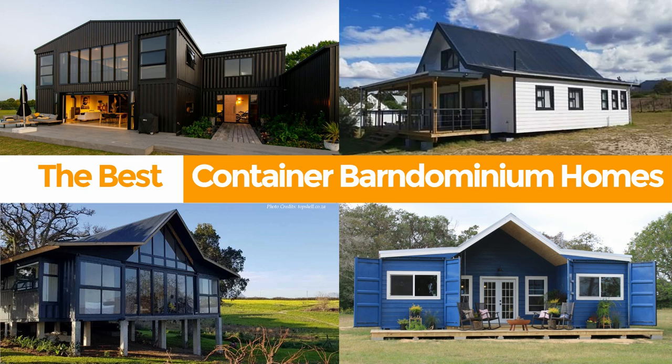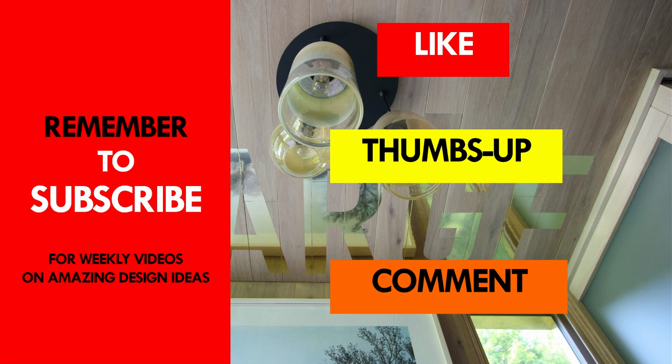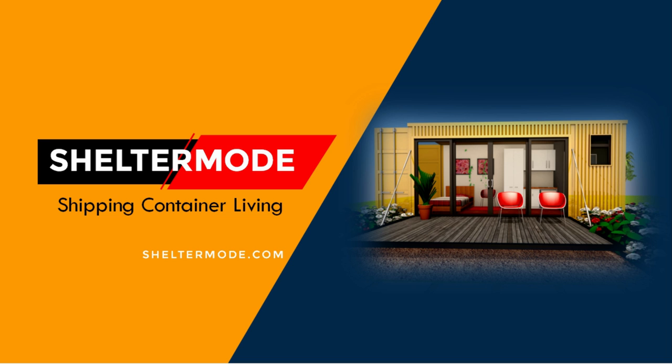From these five featured homes, which is your favorite from this collection? Kindly give us your opinion by posting in the comment section below. If you like this video, give it a thumbs up and feel free to share it. Thank you for watching.